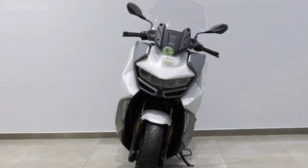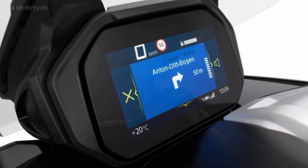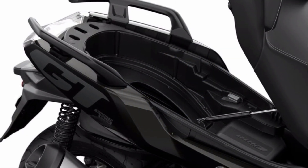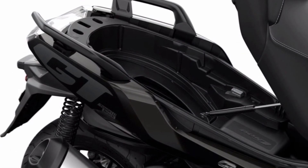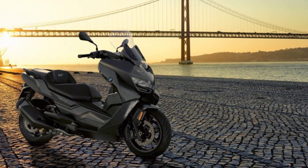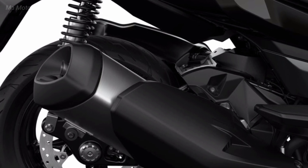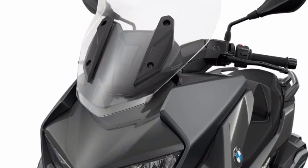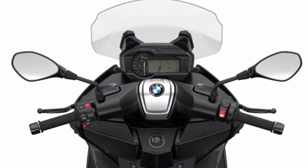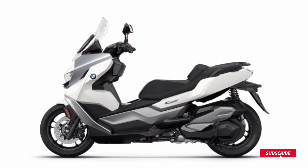BMW C400 GT 2023 specifications. Engine type: liquid-cooled, four-stroke, single-cylinder engine with four valves, two overhead camshafts, and dry sump lubrication. Displacement: 371 cc. Maximum power: 34 HP at 7,500 RPM. Maximum torque: 35 Nm at 6,000 RPM.